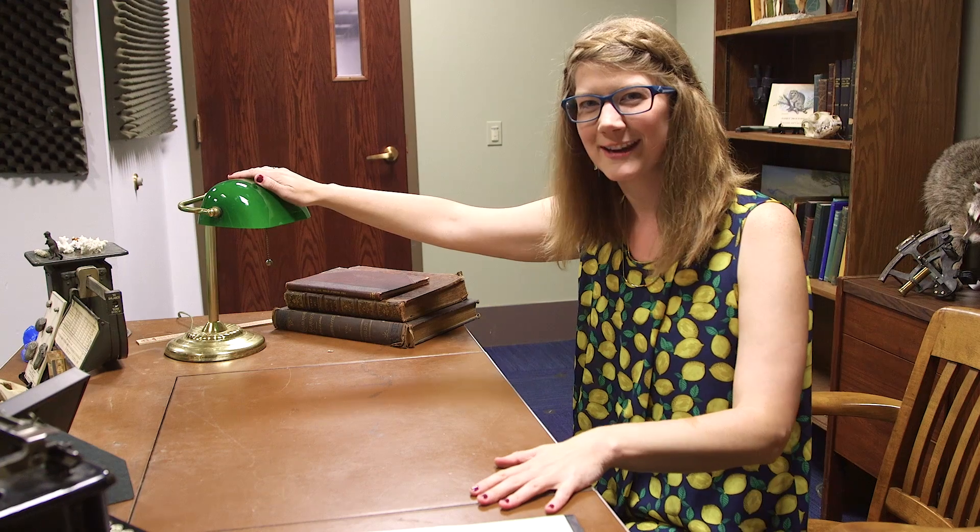The first thing I want to show you guys is this cool desk that we found in storage. We didn't purchase a single thing for this set, except for this lovely green banker's lamp, which Sherry, one of our cameramen, bought out of Goodwill for $6. Other than that, all this stuff came from around the museum.